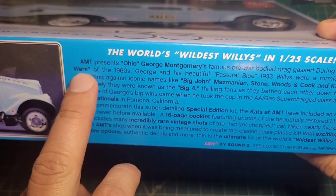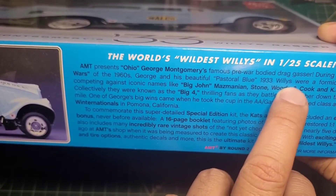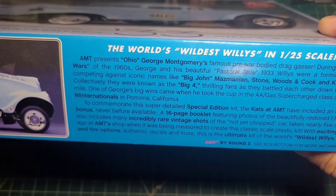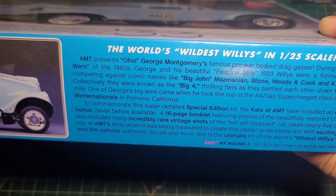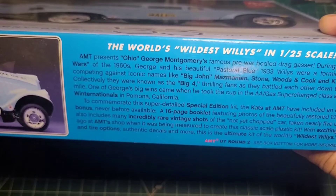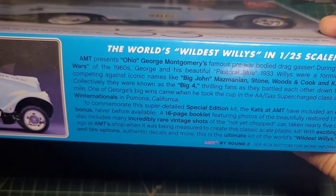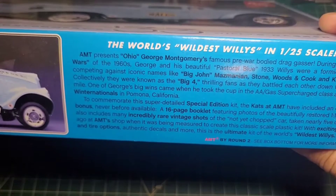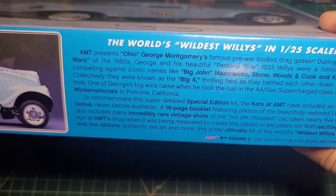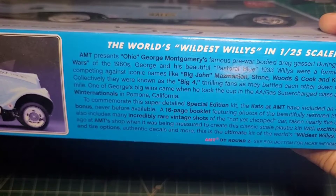During the Gasser Wars of the 60s, George and his beautiful pastoral blue car were a formidable force competing against iconic names like Big John Mazemanian, Stonewoods and Cook, and K.S. Pittman — collectively known as the Big Four — thrilling fans as they battled each other down the quarter mile.